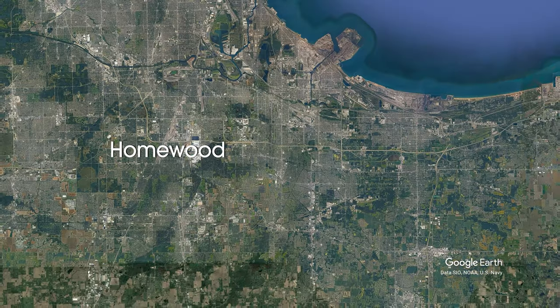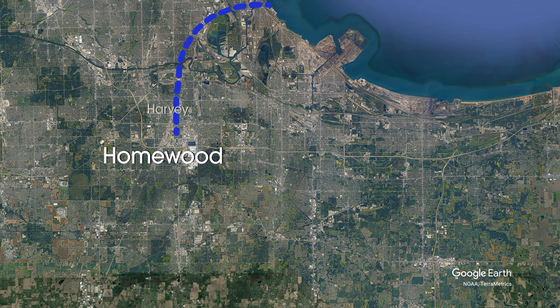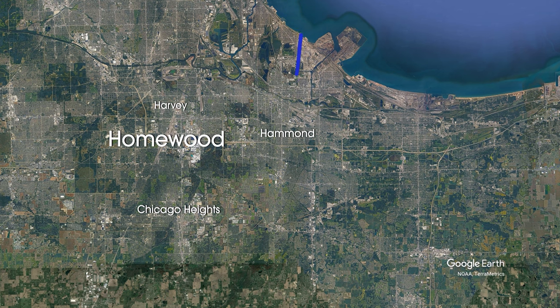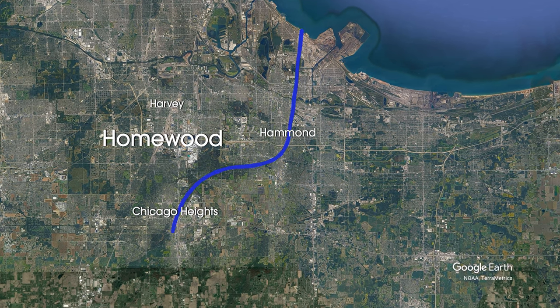Historically, Homewood has been receiving water from the city of Chicago through Harvey, another municipality that distributes water to several other municipalities on the south side. Homewood looked at Hammond, Indiana as an alternate, more economical source of water by way of going through Chicago Heights.